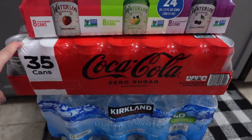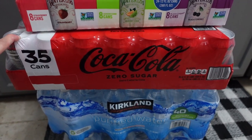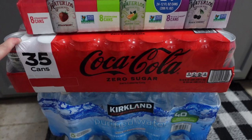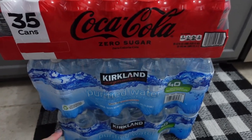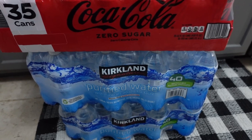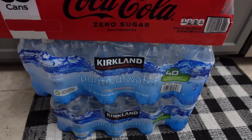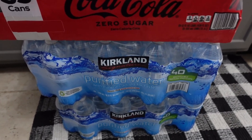Just about every time I go to Costco, I pick up this giant container of Coke Zero because everybody around here drinks their one can of Coke Zero a day — except for me. And then I got two packs of bottled water because you can never beat the price of the Kirkland bottled water — 40 bottles for less than four bucks. Do it.